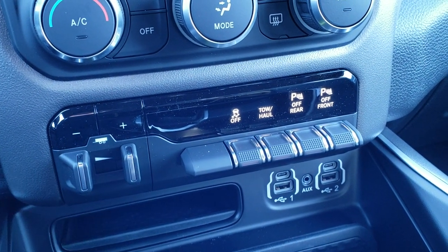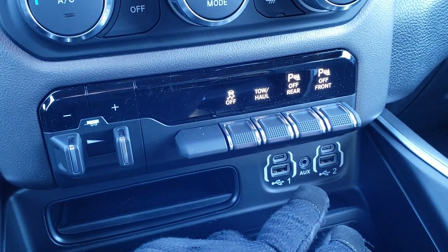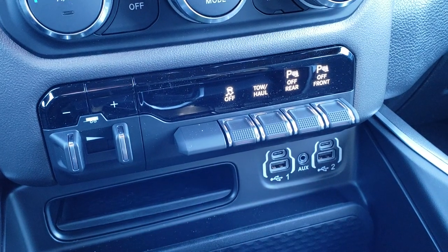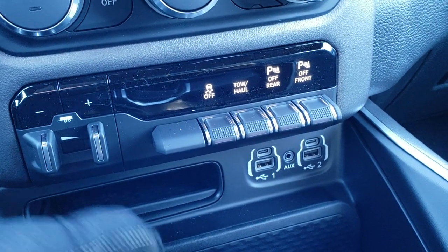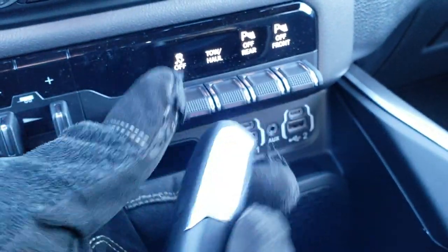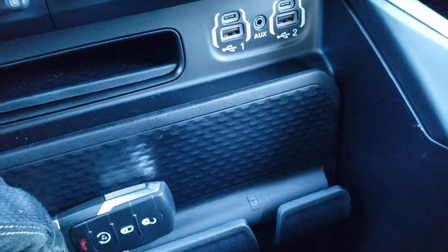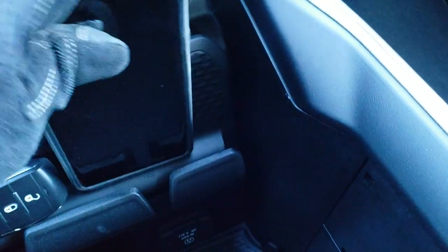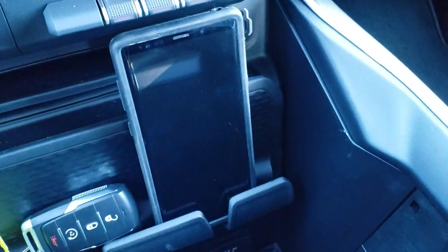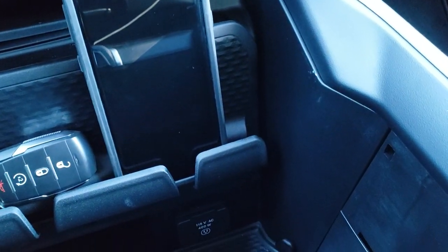It has a factory brake controller, which is an option, along with stability control, tow haul, and front and rear parking sensors. You get a media center with two USBs, two USB-Cs, and an AUX jack. You also have keyless entry and remote start. It's a really thick, bulky key with a bit of weight to it so you can always tell which key you're grabbing out of your pocket. There's a cell phone holder right here, and you also get a 115 volt, 400 watt plug-in.